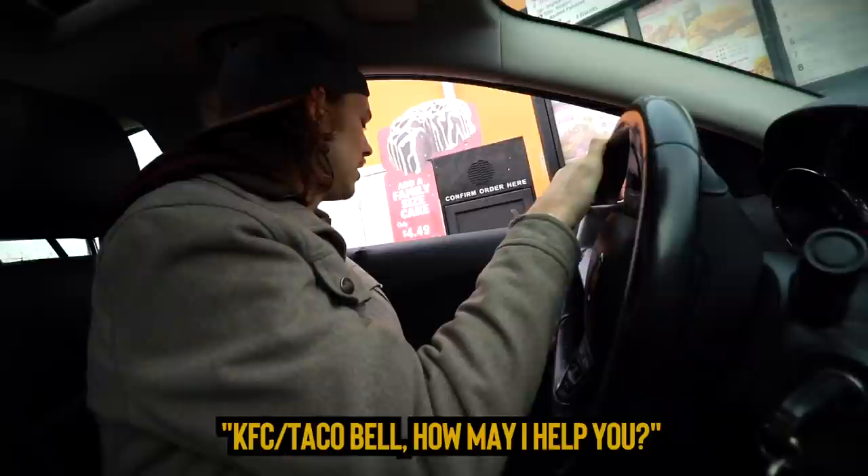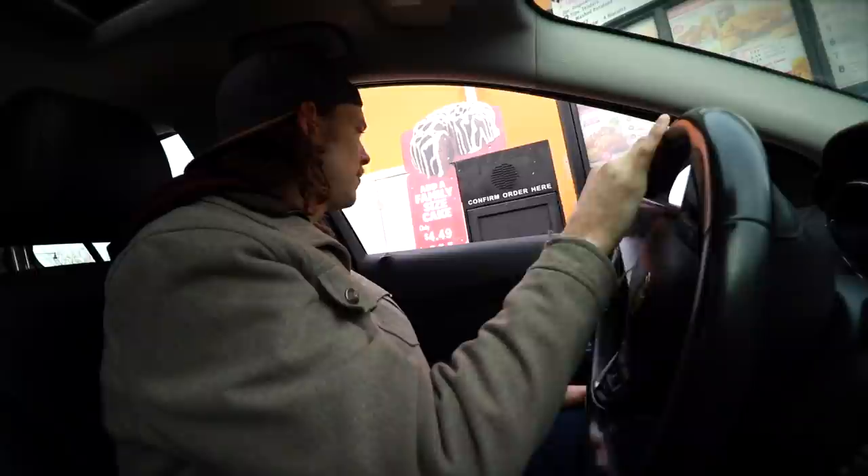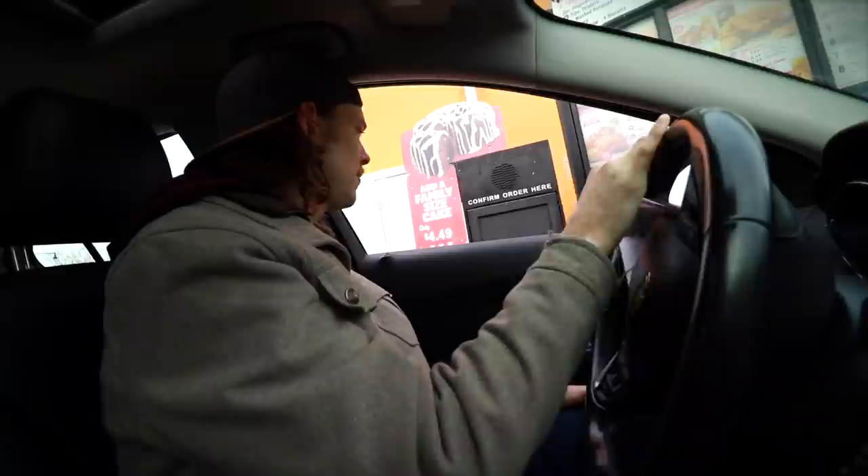Can I have two spicy chicken sandwiches please? Two spicy chicken sandwiches, anything else? Nope, that'll be it. You want just the sandwiches? Yeah, just the sandwiches please. I can make them into meals. Oh, no thank you. Go ahead and put them on. That was a salesman right there — she's trying out three different upsell attempts.